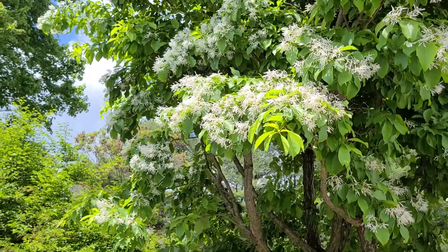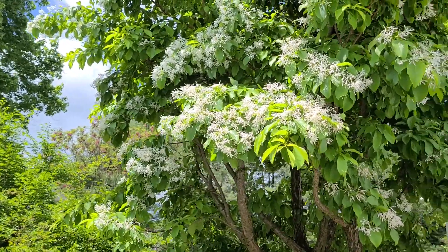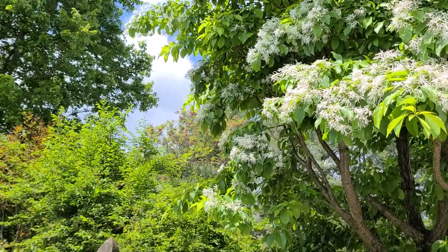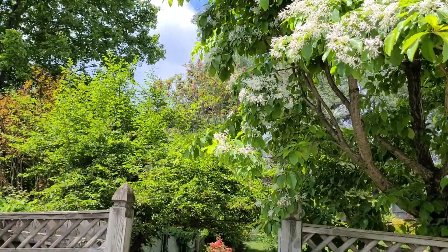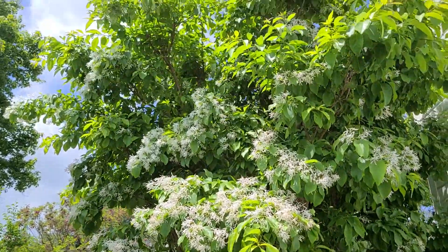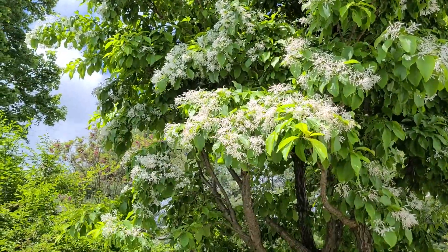Chinese Fringe Tree — Chionanthus — it is a beautiful white flowering tree. Very fringy, very white.